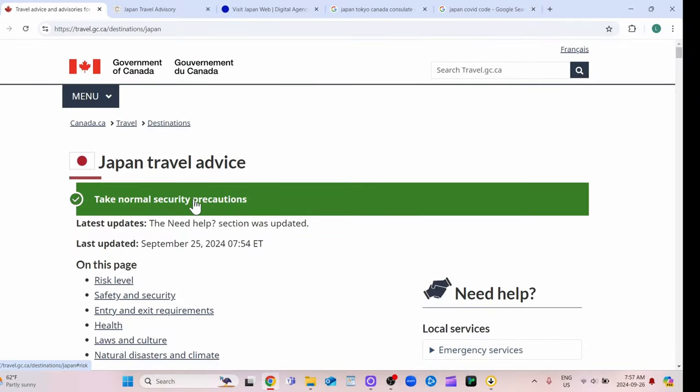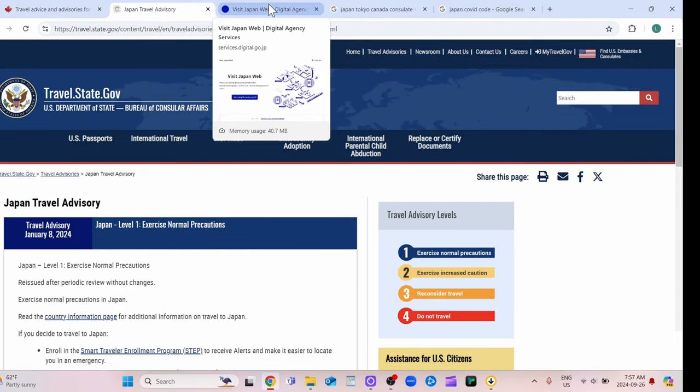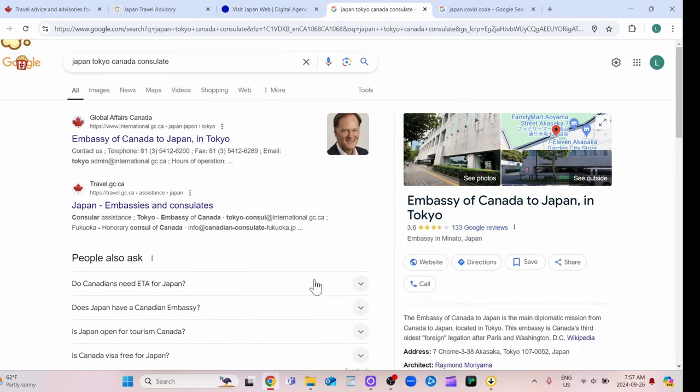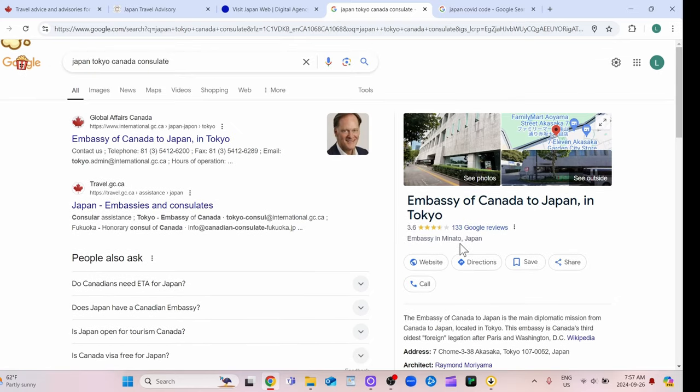First off, I recommend that you go to your government's website and read through any travel advice for Japan. I'll put a link to these in the description, but you can Google it yourself if you like. Also, when you're actually going to Japan, I recommend getting the phone number of your country's embassy in Japan, just in case you need help with something.